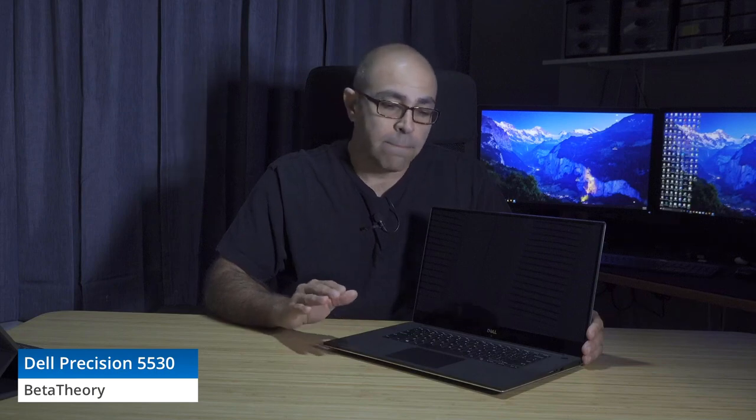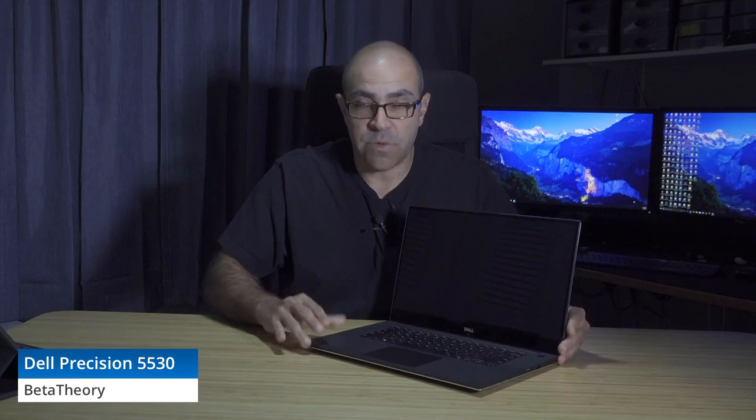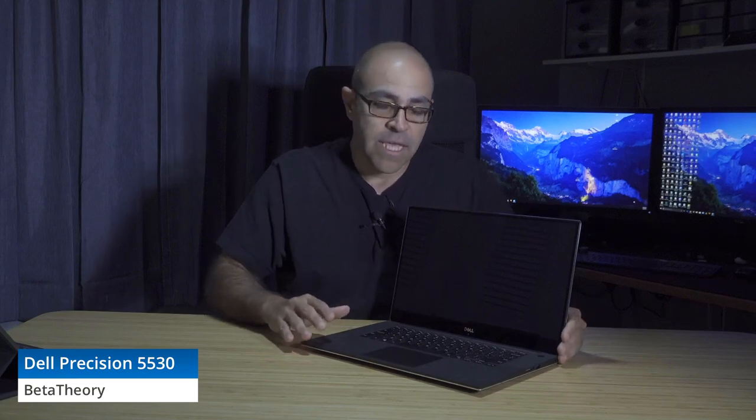In Crystal DiskMark, with the 1TB Class 40 SSD built in, we saw around 2300 for both read and write. One of the things about storage that you really need to pay attention to when you configure a Dell Precision laptop is the compromises made for this thin and light design.